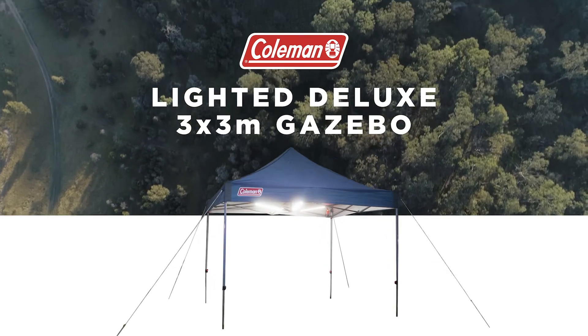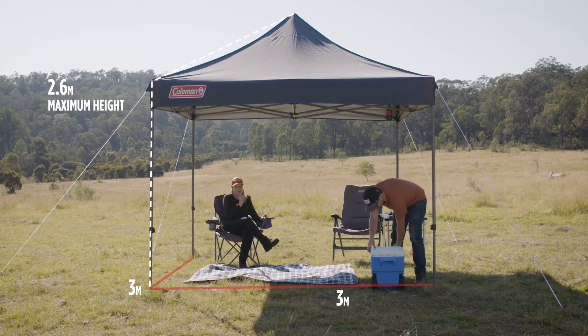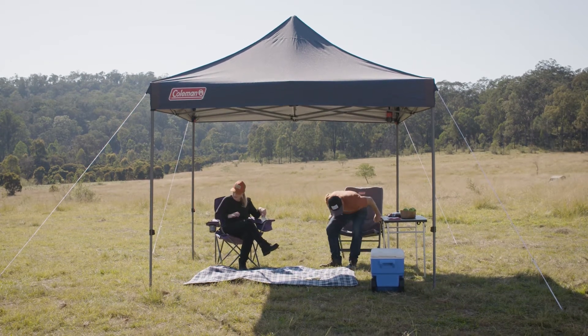Introducing the Coleman Lighted Deluxe 3x3m shelter. This easy to set up shelter is great for day trips, camping trips, and any situation where you need some shelter during daylight and night.